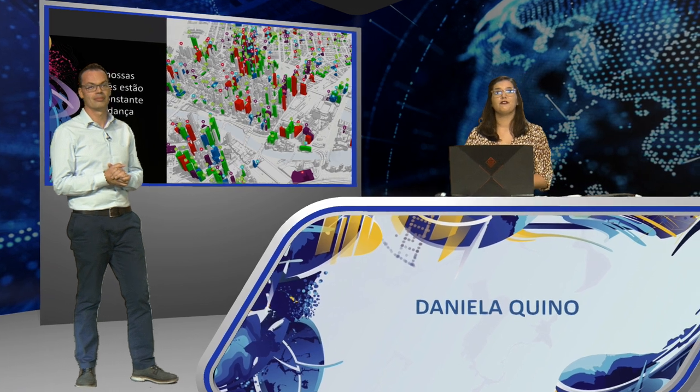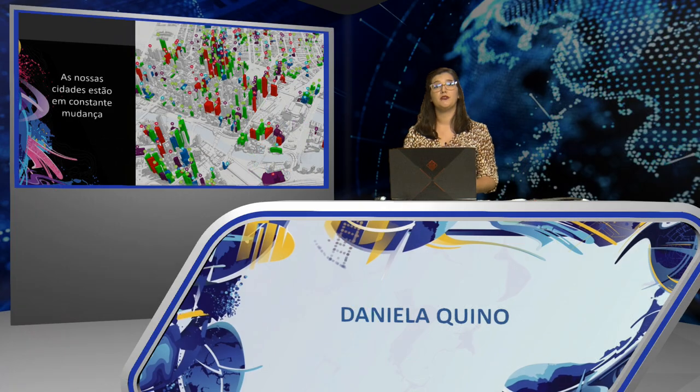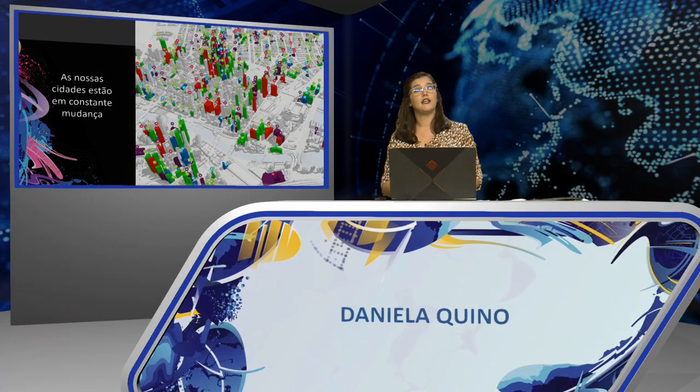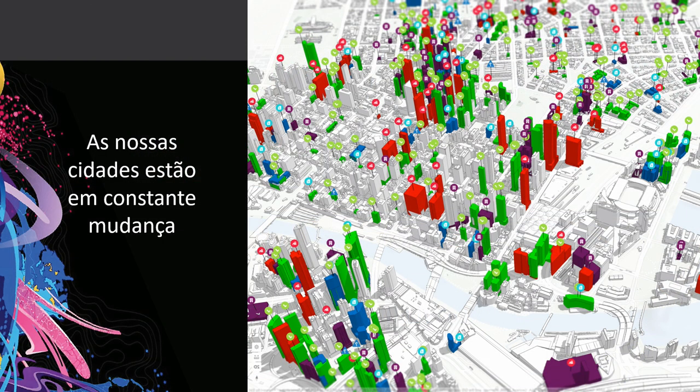Thank you, Bruno. Good morning, everyone. Our cities are facing enormous challenges leading to economic, social, and environmental stress. We see that the main urban stakeholders — government, real estate developers, private planning firms, and the public — are currently not synchronized on data, information, and intent. This frequently results in unintentional or controversial development. What is needed is a common environment, a platform to visualize, plan, and share information about what is being planned, what will be built, and where activities are happening.